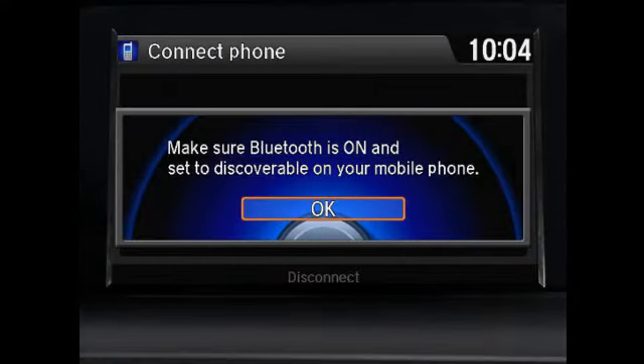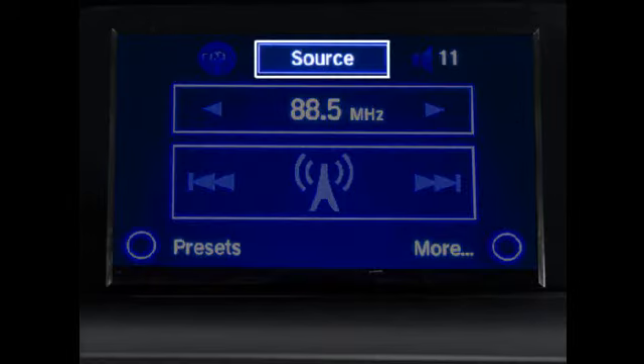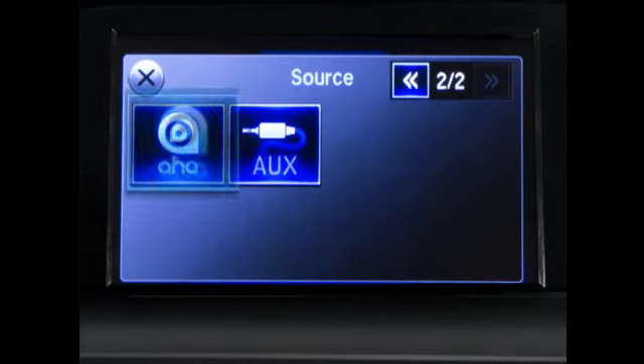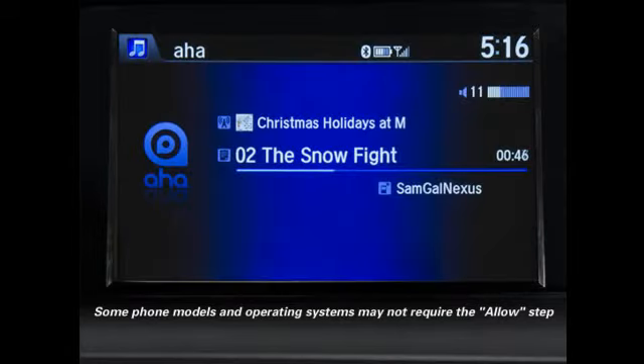To get the full functionality of this feature, perform these steps in the following order. First, make sure the Bluetooth connection has been established. Then, under audio settings, make sure priority connection is set to Bluetooth. Select source on the audio touch screen, move to the second screen, select the AHA icon, and touch Allow on the phone screen. Music should start playing automatically, although some phones may require additional settings for immediate streaming.